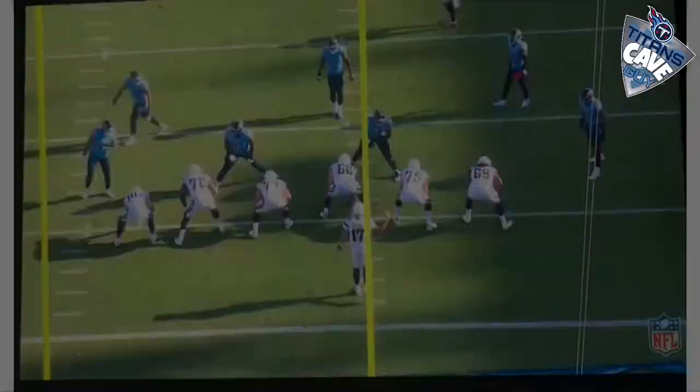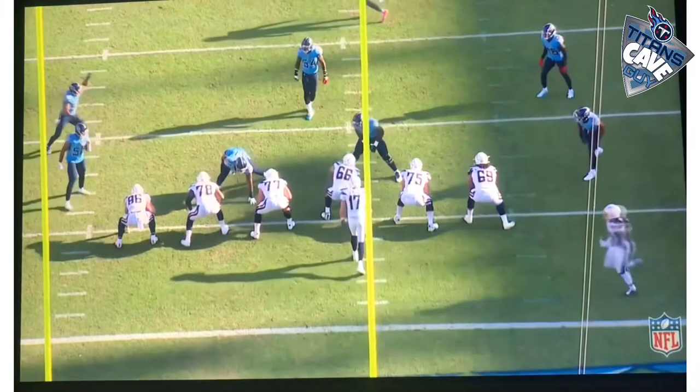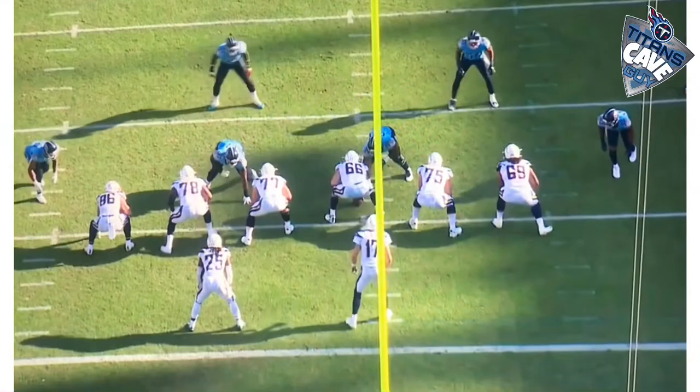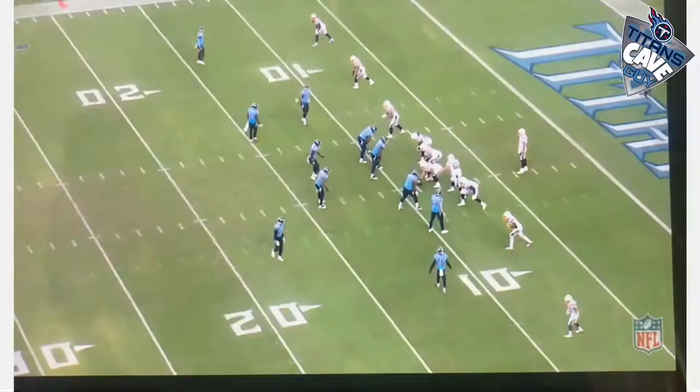We got Simmons back just in time as we're trying to turn this around. Titans fans are stoked to have this defense playing so strong. Here's another play where we're looking at Jeffrey Simmons just under the goalpost. You're going to see him watch Melvin Gordon as well. As the center tries to get a push on Simmons, he again shows great awareness and switches sides on the center to bring down Melvin Gordon for the tackle.